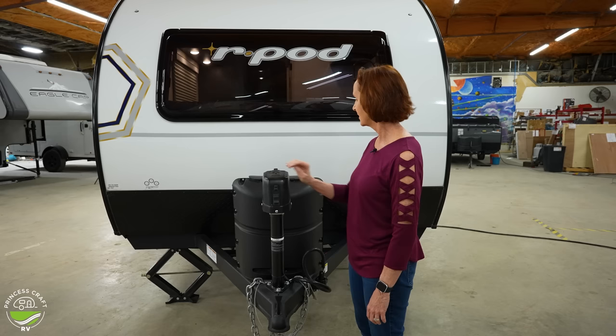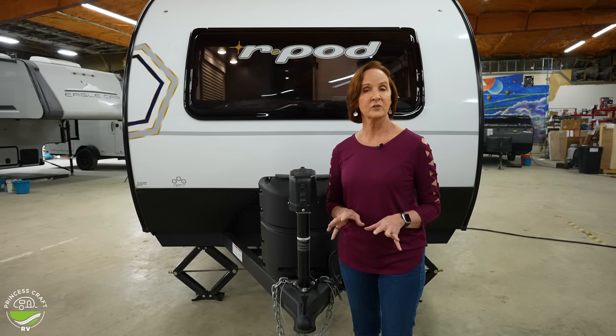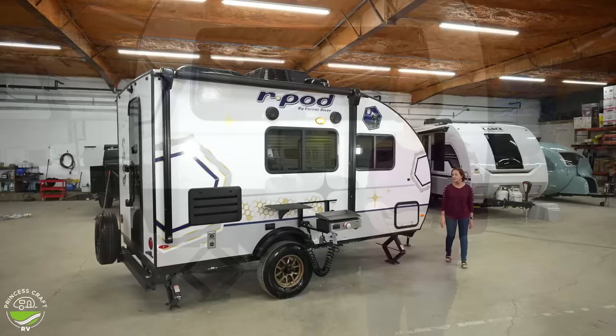To the right, another standard feature — so many nice standard features on this trailer. Electric jack and your single propane right on the back. Just behind this, you'll see the two rails for a battery. If you wanted to put two batteries there, there's plenty of space. Most dealers are going to start with a wet cell battery, like on your car, but you can upgrade to lithium. I mention that because there are so many great features on this trailer for getting off the grid — you might want to consider that.